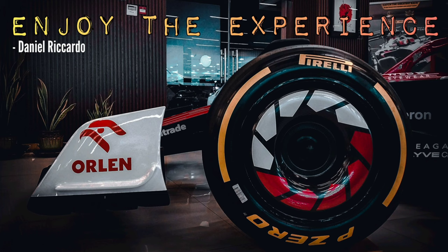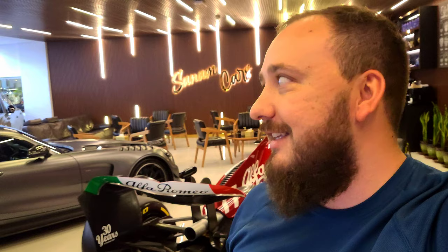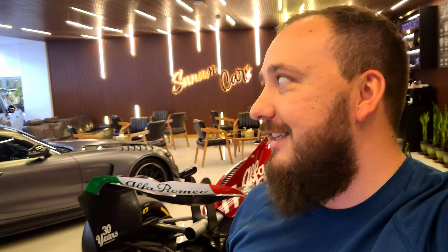The quote for today - it's not a quote by Valtteri Bottas, I searched but nothing stuck out. The quote is a Formula One quote by Daniel Ricciardo, where he said if he could give advice to his younger self, he would say: enjoy the butterflies, enjoy the experience, and enjoy being naive. That is it - I'll see you guys at the next video.